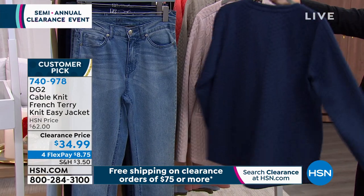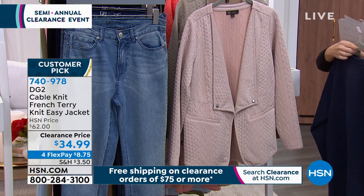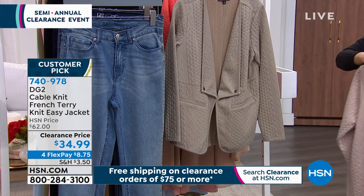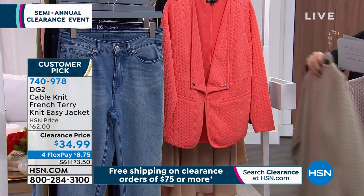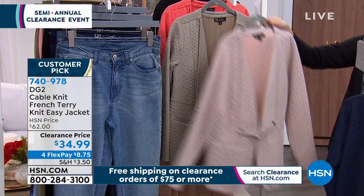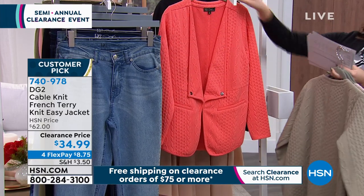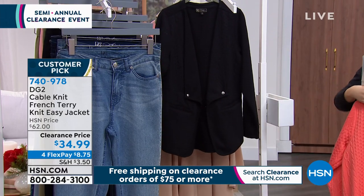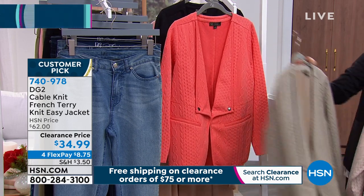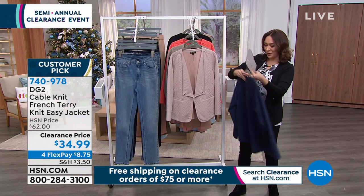Colors available: navy — my most limited, only about 50 people can own it — coral, khaki, sage, and black. It's a customer pick — please read the reviews on this one. $34.99. It's 28 inches long, XS through 3X, with a single hook-and-eye closure so you can wear it open or closed. Item number 740-978.